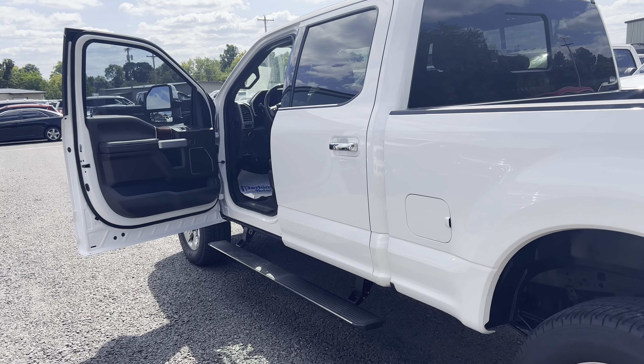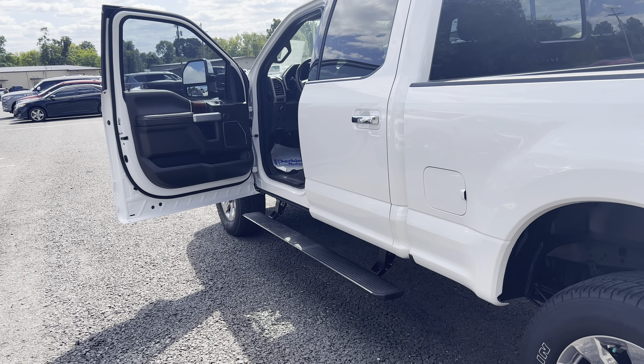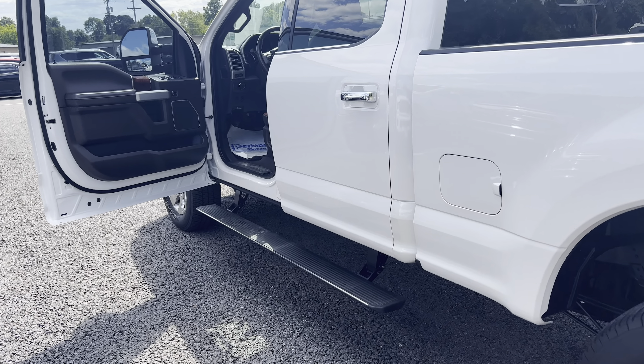Hey guys, DeMory here at Perkins Motorplex. Going to do the interior portion of this video here on the 2019 Ford F-250 King Ranch.